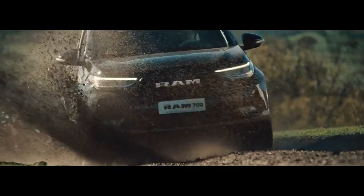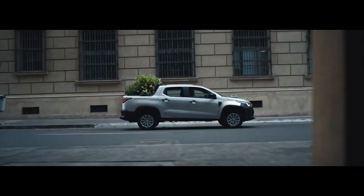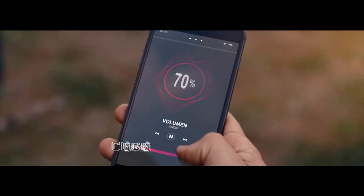So earlier this October, just about a week ago actually, Ram released their second gen 700, which is a subcompact pickup truck. This second gen is on an all-new platform with a four-door double cab configuration, and that's something that hasn't been done before in this subcompact segment.